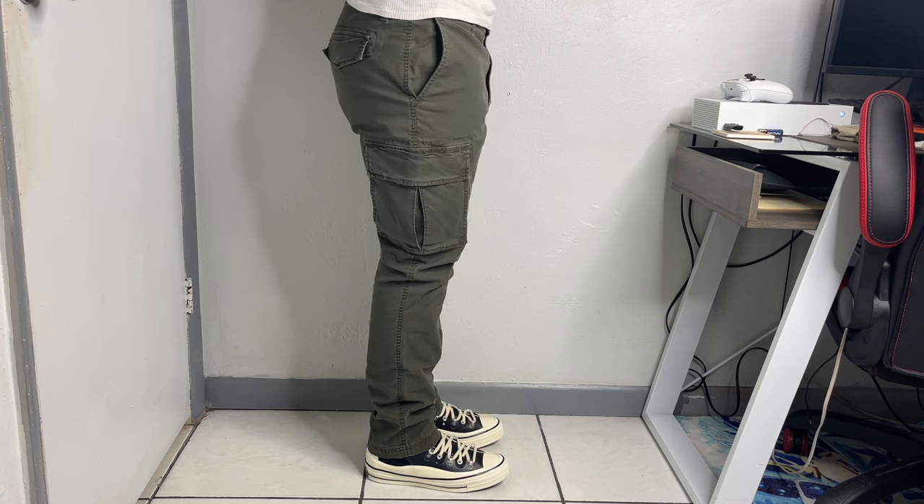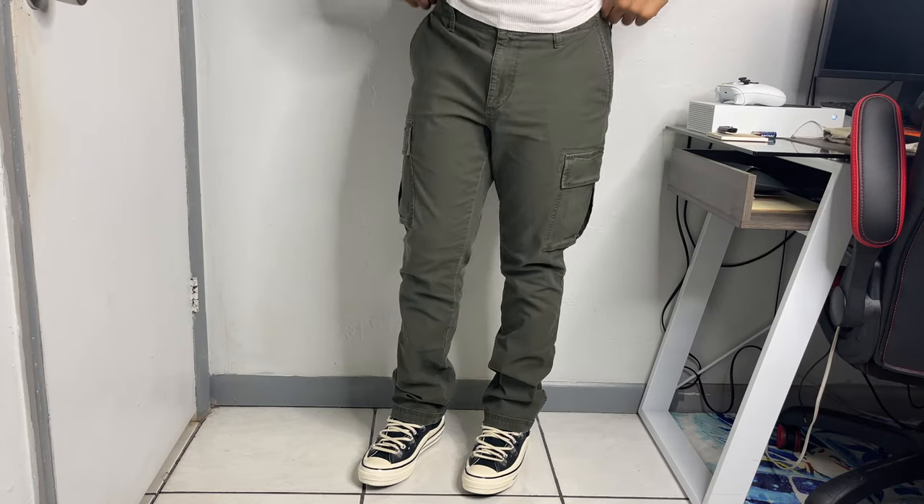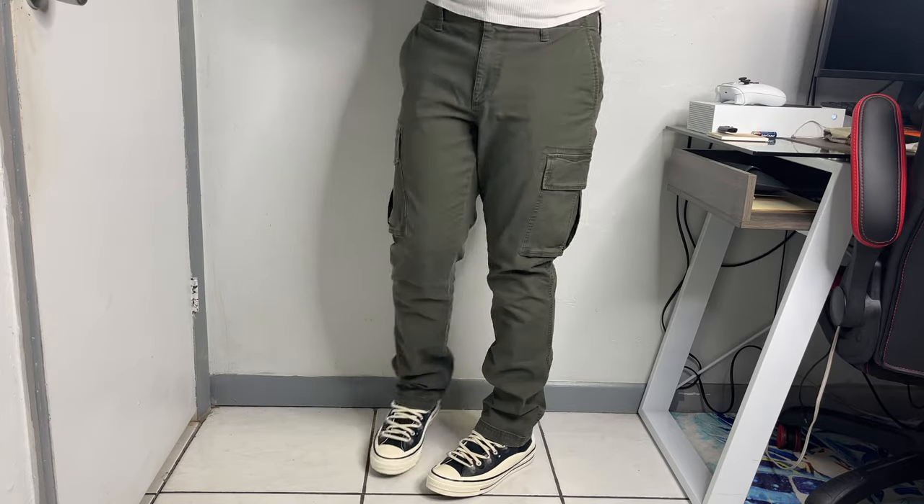Next up: the Lived-In Cargo Pants from Old Navy. I love the relaxed fit throughout the thigh that tapers down toward the calf. They run about 40 bucks, but Old Navy always has deals and you can probably find them for around 25 bucks. They already have a pre-washed, faded, aged look to them. They're crazy comfortable with an elastic waistband — I actually had to size down; I'm usually a 33 but went with a 32 and even that runs a bit big, so keep that in mind.